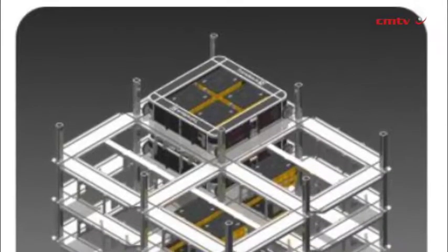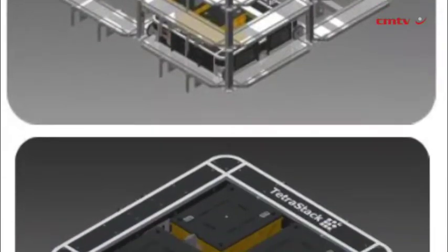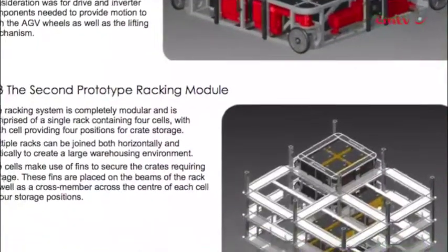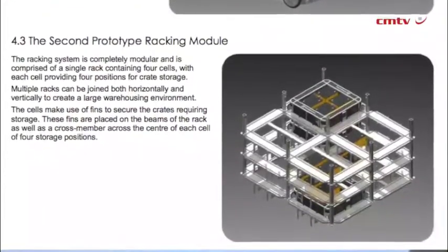We felt that automation hadn't been properly leveraged yet in the industry. Automation allows you to get into really small spaces and mix things up a lot. We can't walk sideways, but an AGV can do a good job of that. So we decided to turn everything on its side — as opposed to having rows, we have planes. That makes possible a whole lot of different variations in stacking.